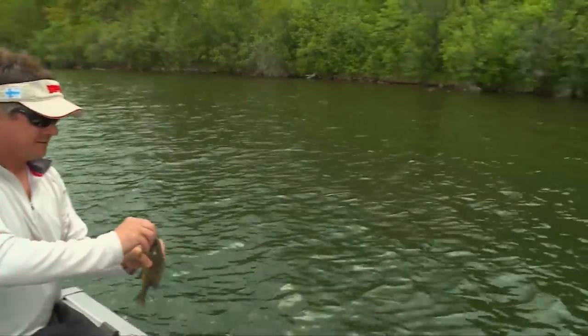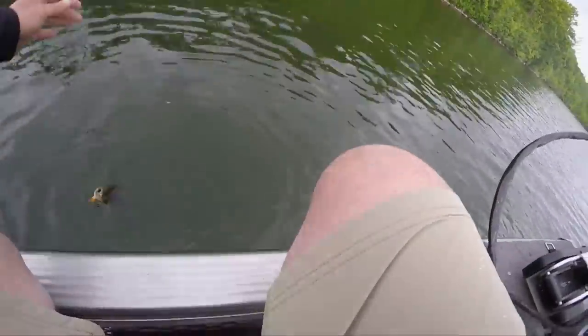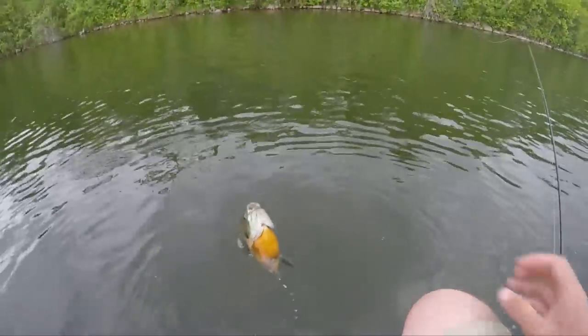I got one too — these little tornadoes! You want me to net this guy for you? He's hooked good, I can get him in.